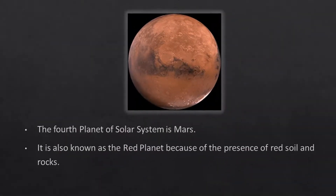The fourth planet of the solar system is Mars. It is also known as the red planet because of the presence of red soil and rocks.